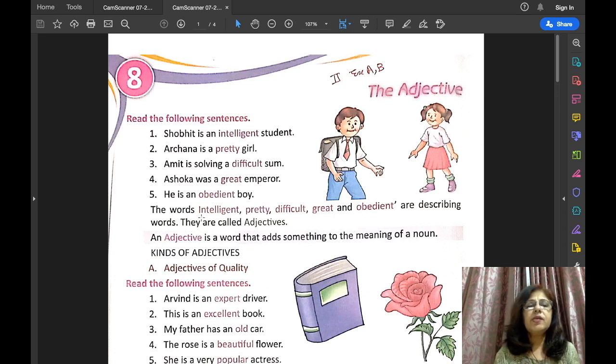Now let us read these sentences: Shobhet is an intelligent student. Archna is a pretty girl. Amit is solving a difficult sum. Ashoka was a great emperor. He is an obedient boy. So in these sentences, the words intelligent, pretty, difficult, great, and obedient are describing words.